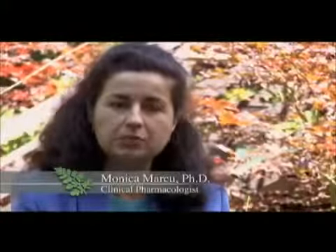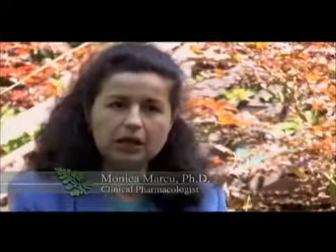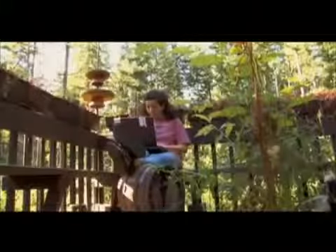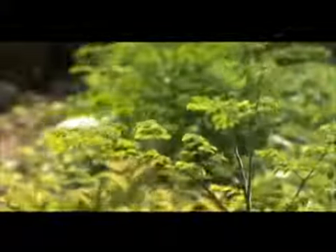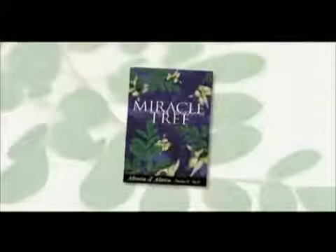I started to read about moringa and I was absolutely amazed about the richness — richness in nutrients, in many antioxidant compounds and vitamins. Dr. Monica Marcoux is a pharmacologist who has studied many plants. She has done extensive research on moringa and says it has significant nutritional potency. This subject is one of the topics of her recently published book, Miracle Tree.